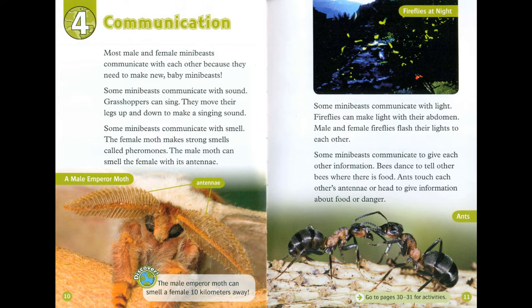Some mini-beasts communicate with smell. The female moth makes strong smells called pheromones. The male moth can smell the female with its antennae. Discover! The male emperor moth can smell a female 10 km away.